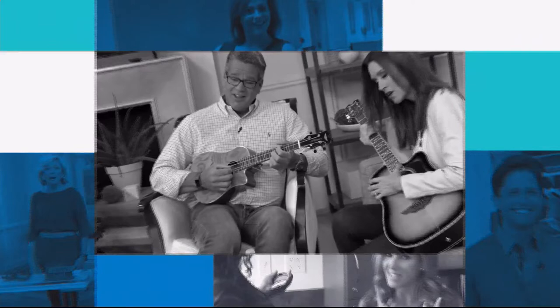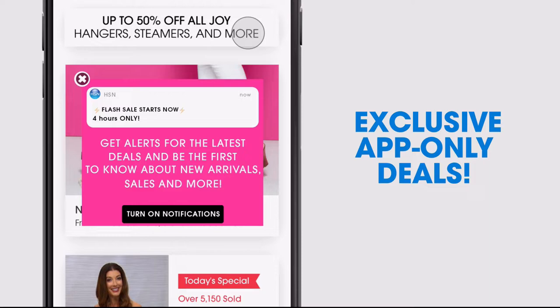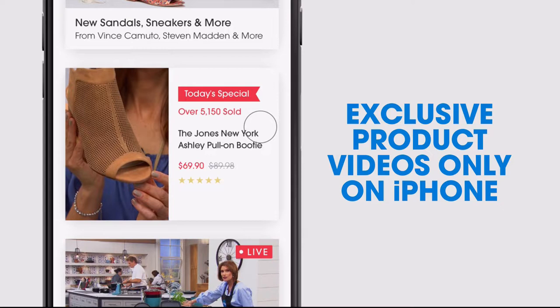Don't miss a thing with our HSN app, available on Apple and Android devices. Get $10 off your first in-app purchase with code WELCOME10. Opt in to push notifications for early access to exclusive app-only deals. Shop faster than ever with exclusive new product videos, only on the iPhone. Watch HSN Live anytime, anyplace. The new shop and search features make finding your favorites easier than ever. Search app on HSN.com to download.